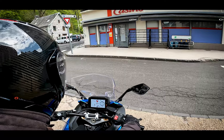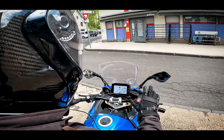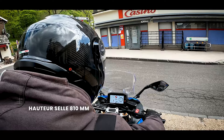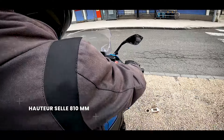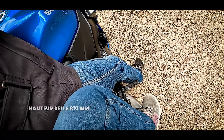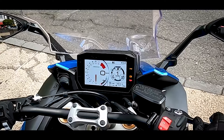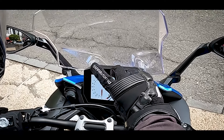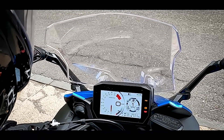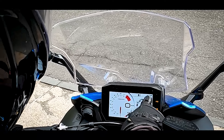La selle est assez fine. On bascule peut-être un peu plus vers l'avant qu'on en a l'habitude sur les routières ou GT. Pour un pilote d'un mètre 70, on met presque les deux pieds à plat, malgré une selle à 810 mm. Sous les yeux, on a un compteur hyper lisible avec toutes les informations, qui s'inverse la nuit en passant sur fond noir avec éclairage blanc, avec des informations très claires sur les modes de conduite.